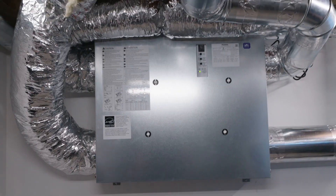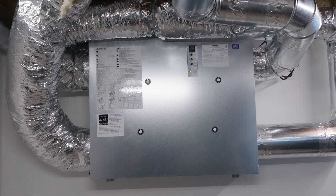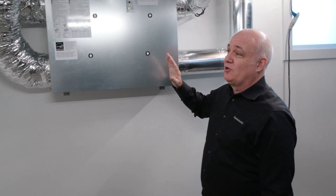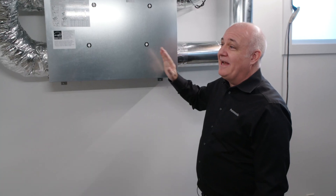I'm here with Kevin from Panasonic and we're talking about Luke and Justine's new ERV that's going to keep them breathing healthy in their home. The ERV does an excellent job of ensuring that we maintain high indoor air quality, and that's going to exchange fresh air from the outside with stale air inside.